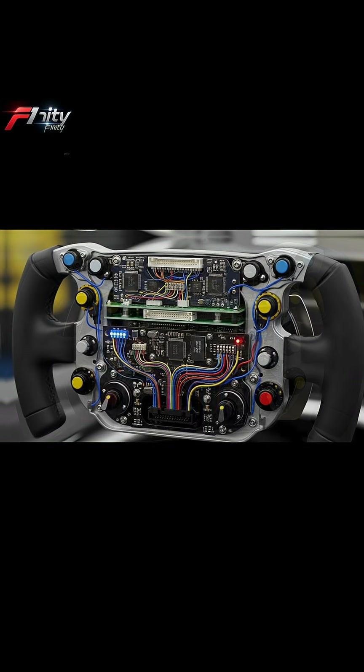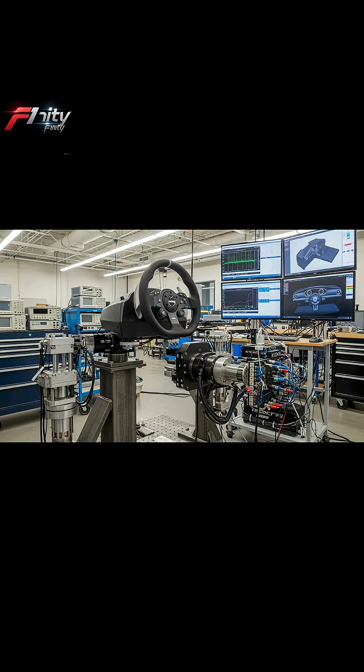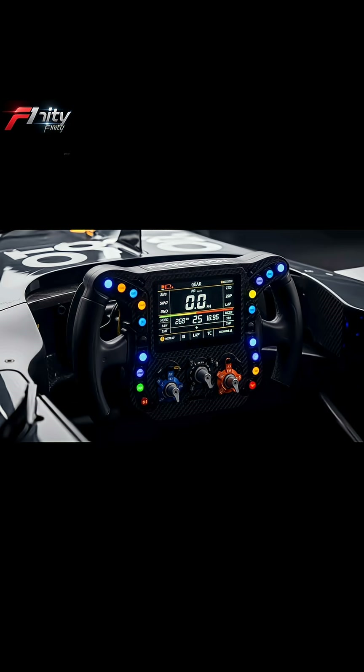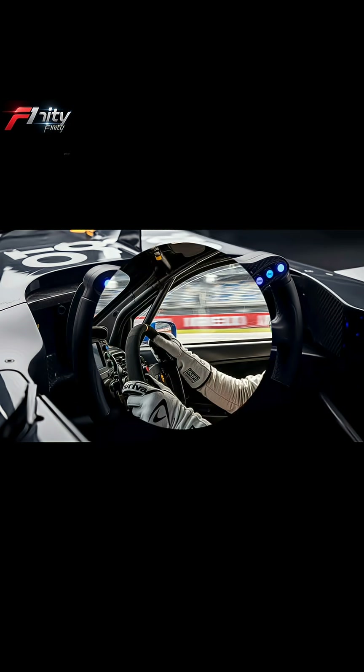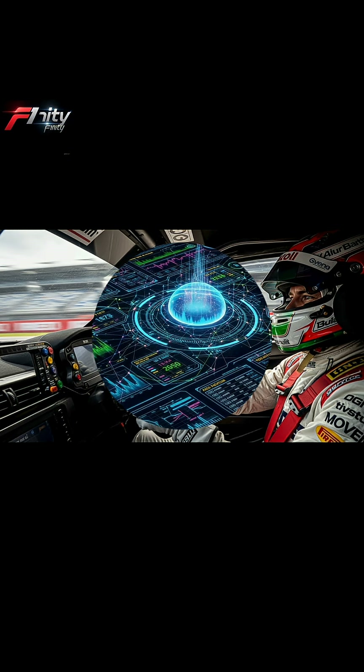Fourth, materials. F1 wheels use aerospace carbon fiber, titanium, and military-grade electronics. Everything must be ultra-light and extremely strong. Even the paddles behind the wheel use magnetic mechanisms worth thousands just by themselves. These materials keep the wheel reliable during two hours of intense racing.